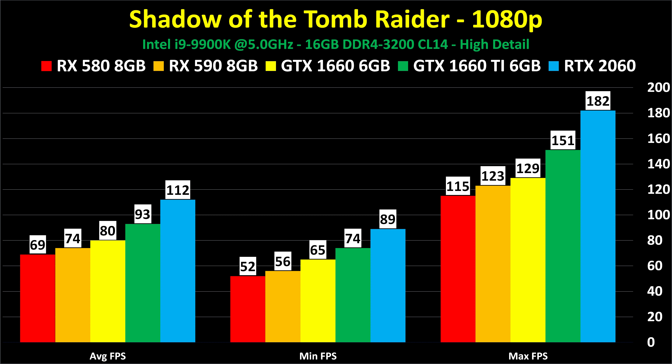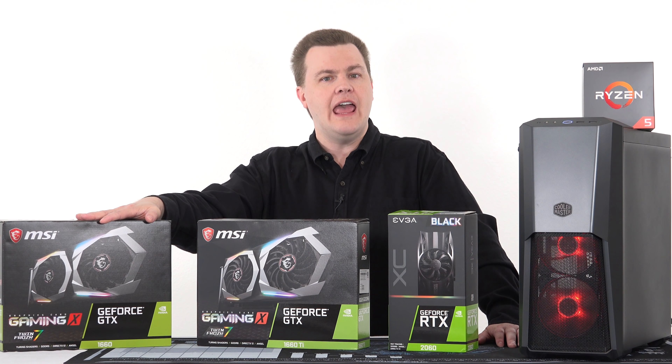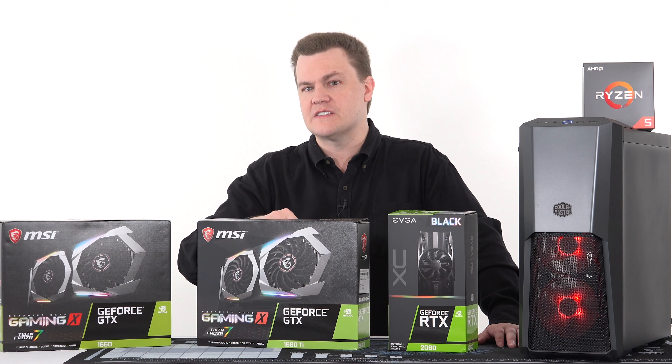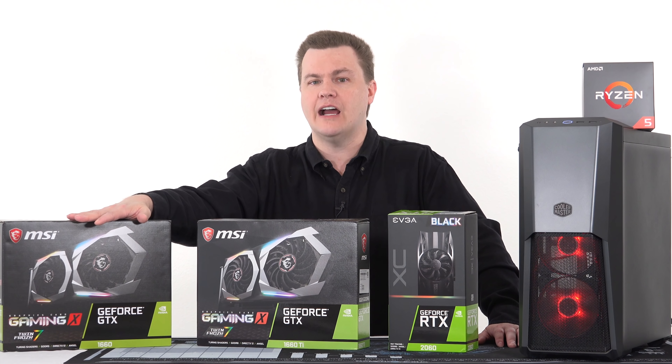Here's just a small taste from the 1660 launch video — one of many charts. At 1080p high detail, the RX 580 averages 69 fps versus 80 fps on the GTX 1660, with only a $20–$30 price difference. They're very competitive in price-to-performance. Notice the RTX 2060 there at 112 fps — it costs more, but if you want that free game, it's worth every penny.